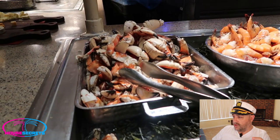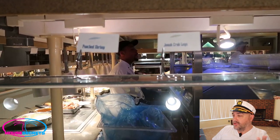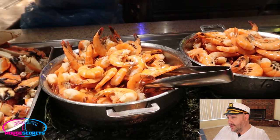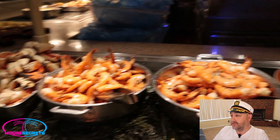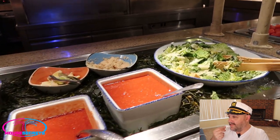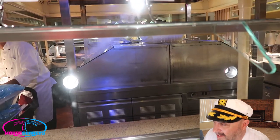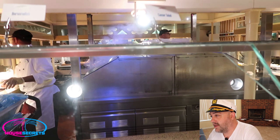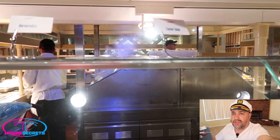These are the stone crab claws — a big thing here in Florida. I love crabs; stone crab claws are not the number one thing I go for, but they've got steamed shrimp too — really, really good quality steamed shrimp with all the cocktail sauces and seafood sauces. There's also a really nice fresh green salad. In the back, they're actually steaming all the seafood — crab legs and everything — right in a big steamer in the center of the buffet, which is really cool.